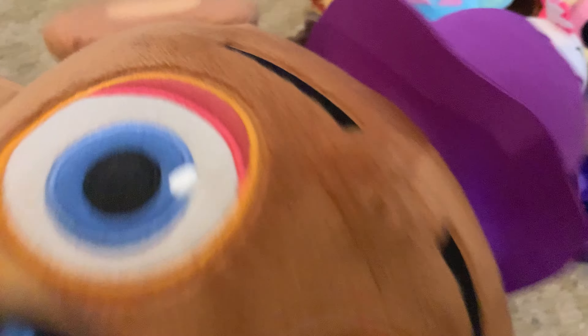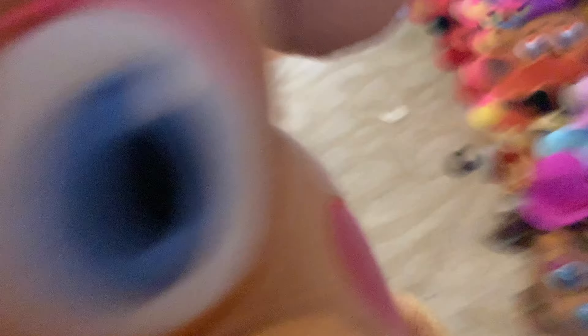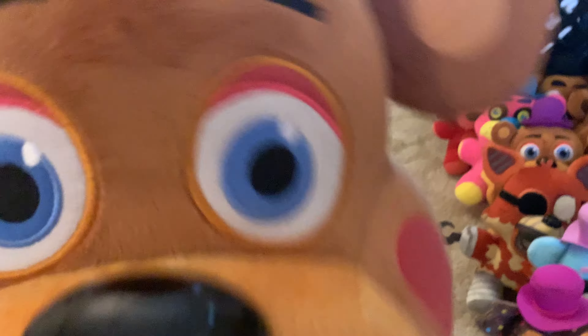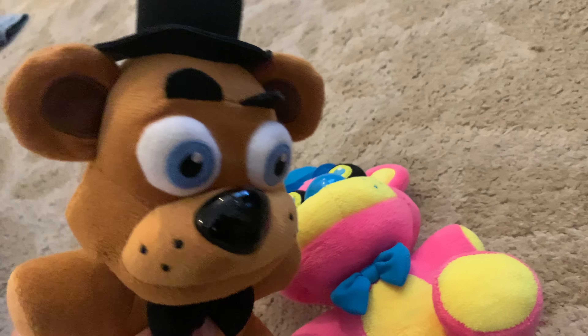My final plush is the 16-inch jumbo Rockstar Freddy. If I sit him next to the others, that's the scale - very, very big. He likes tummy scratches.